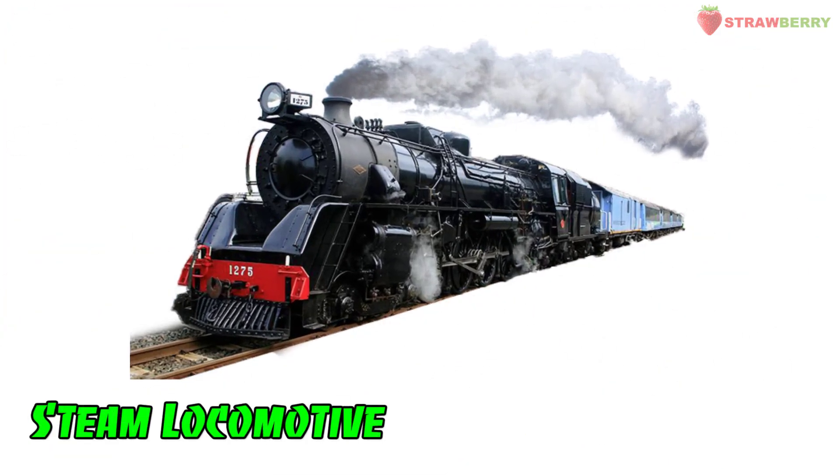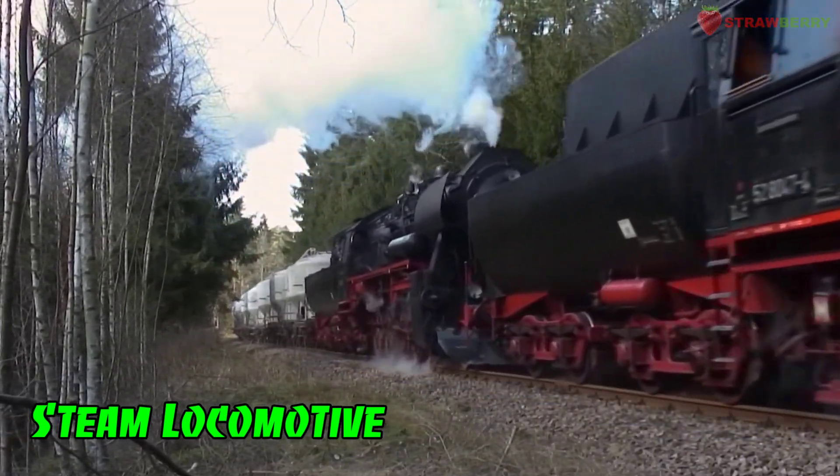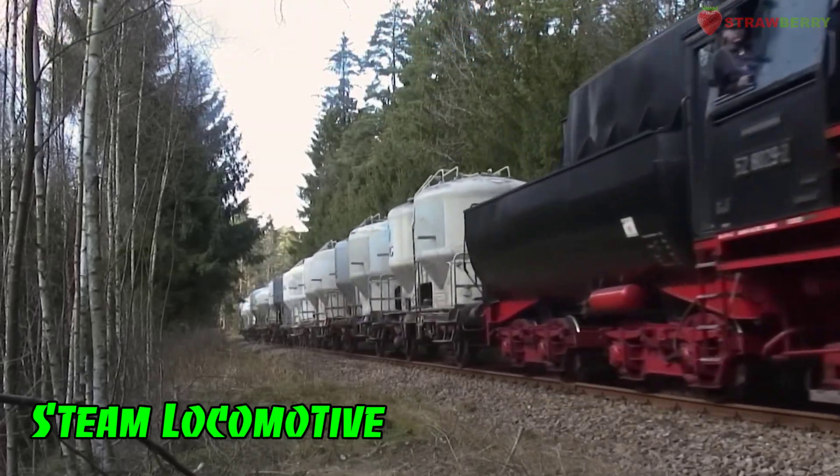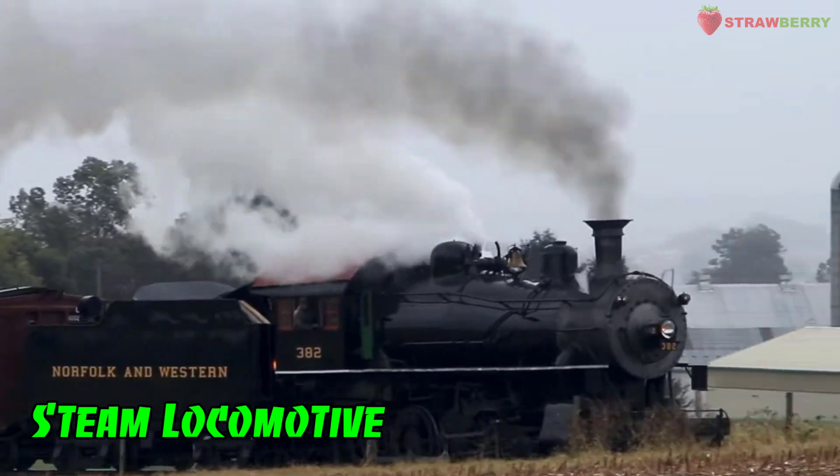Steam Locomotive: An older type of locomotive that uses steam power to move. Historically significant but now rarely used for regular service.